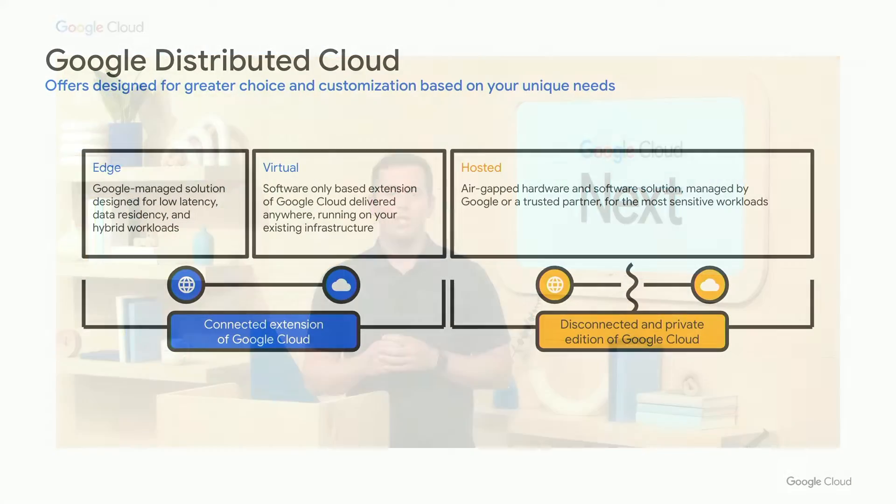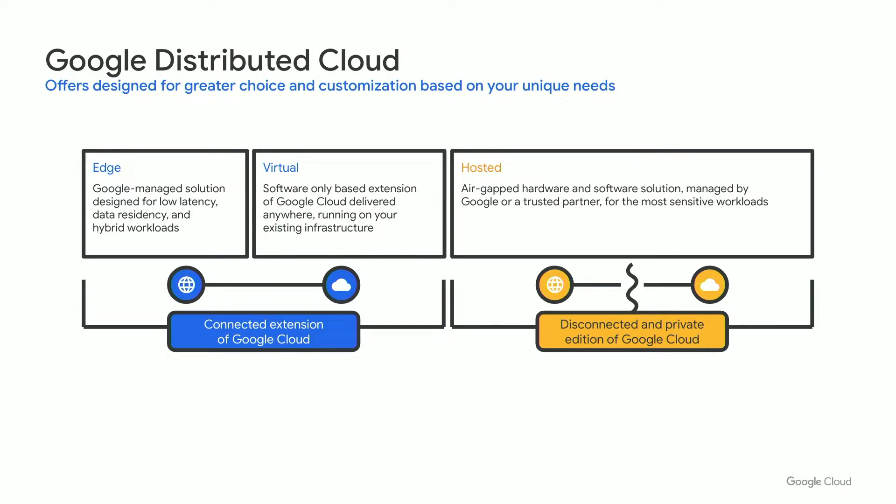GDC can run in and help you manage your environment in any way you choose. We have a variety of different offerings to match the needs of your business. It starts with GDC Edge, which gives you a fully managed solution of hardware and software in one connected environment. We also have GDC Virtual, which is our software-only solution that allows you to bring your own hardware and manage it from our connected control plane. And last but not least, we have GDC Hosted, which provides air-gapped hardware and software that can be managed by Google or a trusted partner for the most sensitive workloads in the world.